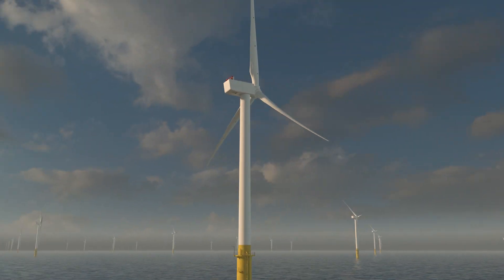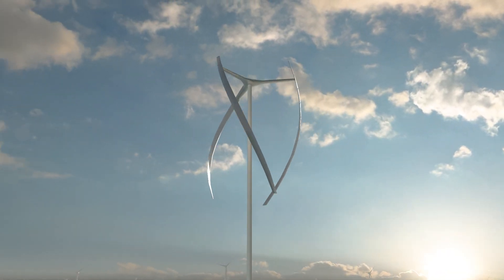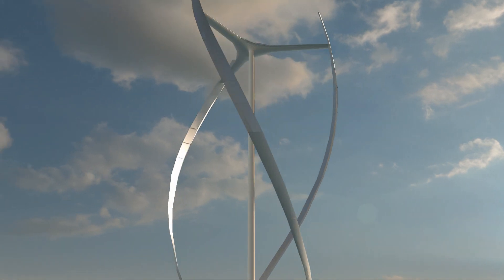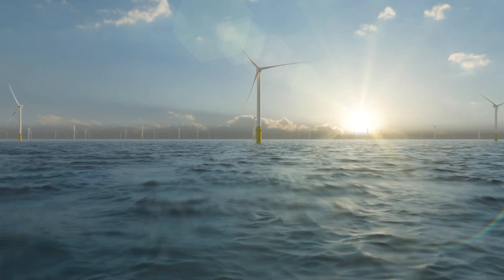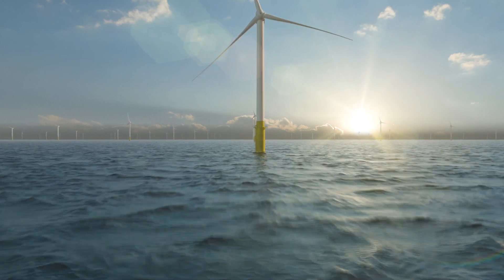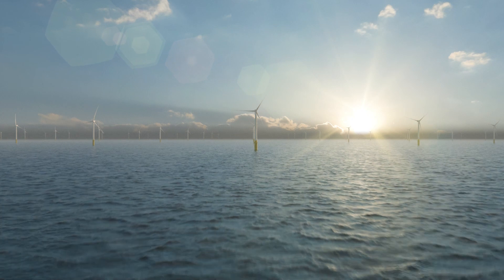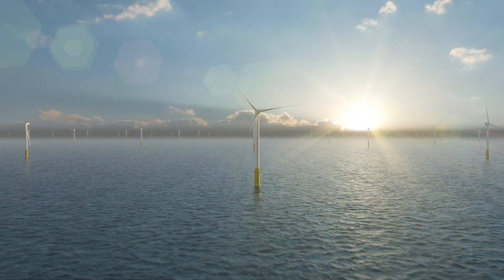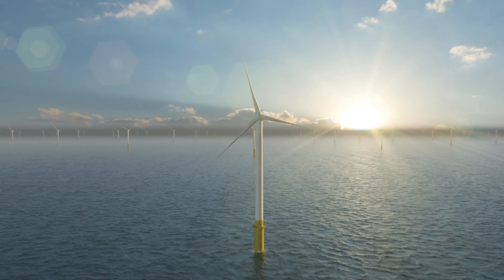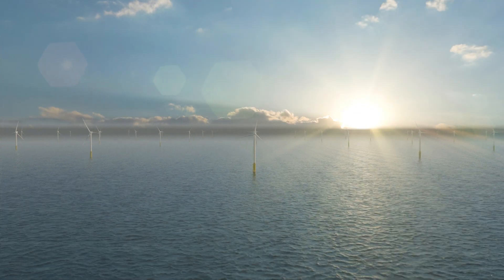And how can we create a circular economy for turbines and components? The wind industry is researching and developing many approaches — moving beyond recycling to reuse, remanufacturing, component refurbishing and upgrades. Extending turbine lifetimes from 25 years now to 40 years and beyond is another approach that could drastically reduce material use.